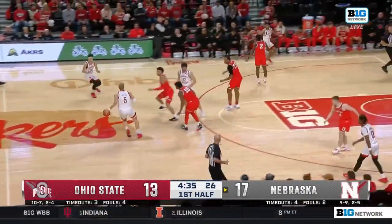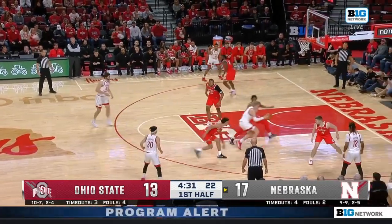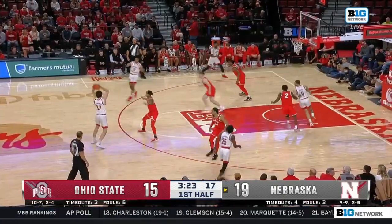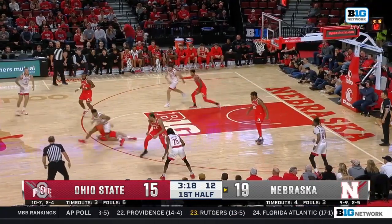0 for 7 for Bryce Sensabaugh tonight, and this is a young man coming in shooting 51% from the floor. Griesel — count it and the foul. Huskers' defense has been strong, though their offense has been thwarted a bit by the Buckeyes.